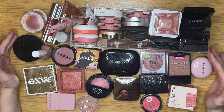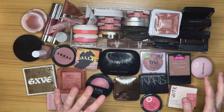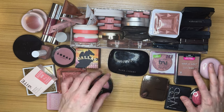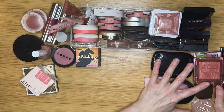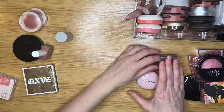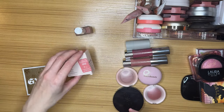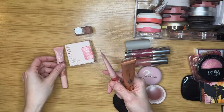Do we want to do liquids or powders first? I have fewer liquids and creams so maybe let's get through those. Some of them I haven't even tested out yet, so we're going to have to see how this goes. Let me move these to the side. So we've got creams here, we've got liquids, and then these — I guess they're also liquids — and then these I think are like cushions.